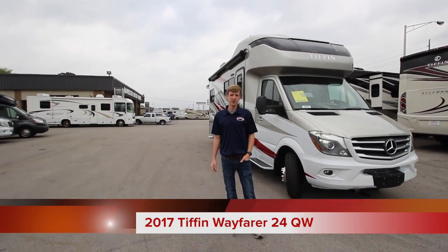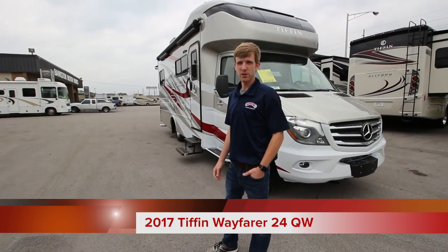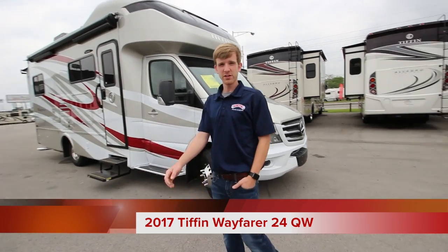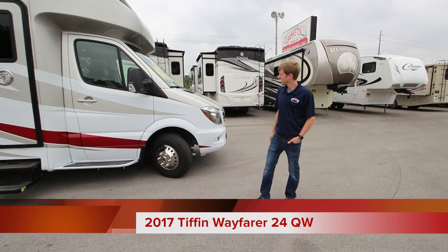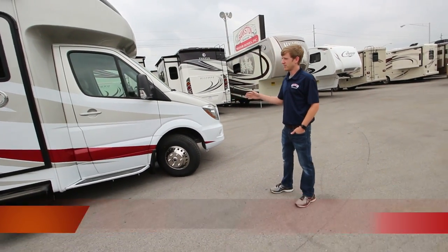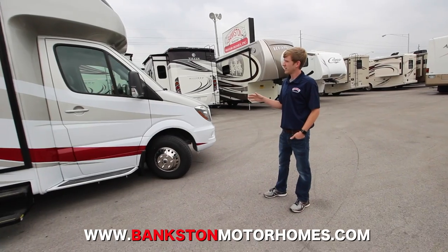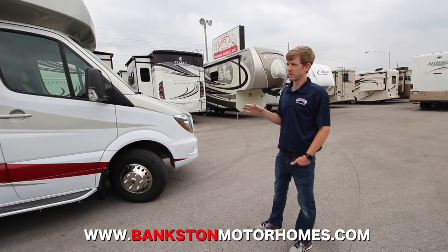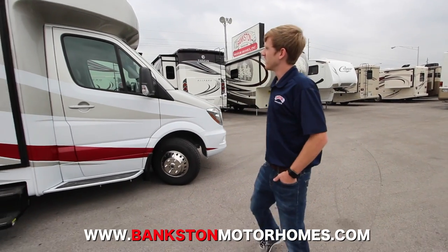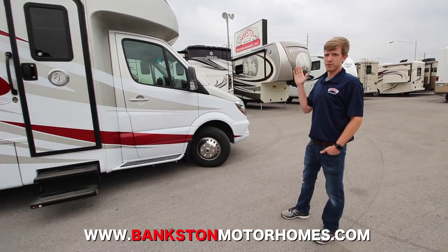My name is Collin with Bankston Motorhomes and today we're going to go through some of the features and benefits that this new 2017 Wayfarer has to offer. This floor plan right here is the 24QW — it's the first floor plan that Tiffin has to offer on the Wayfarer, and this one has the full body paint.